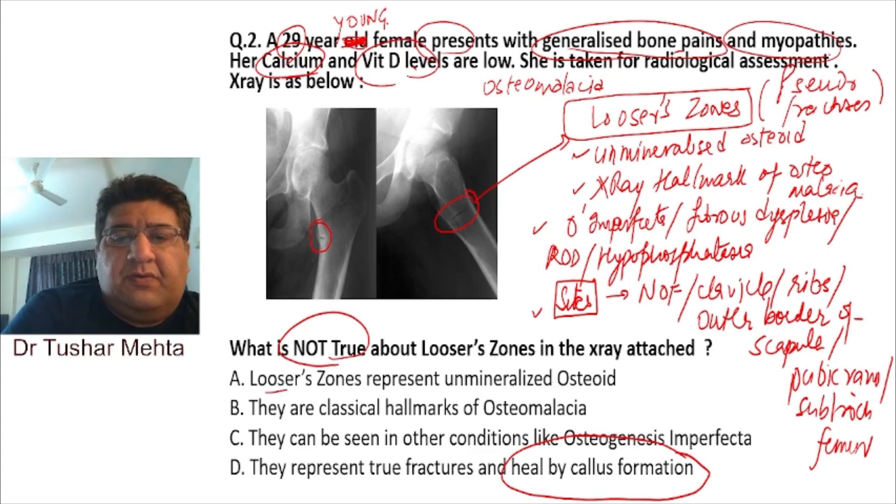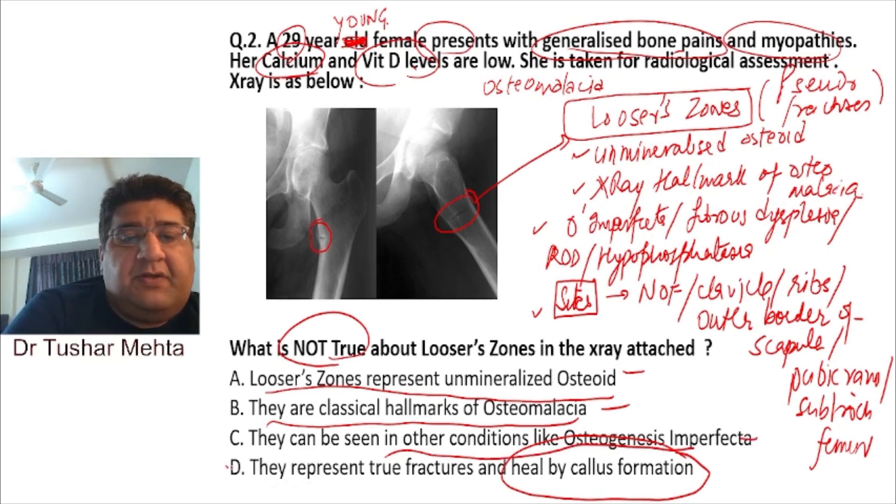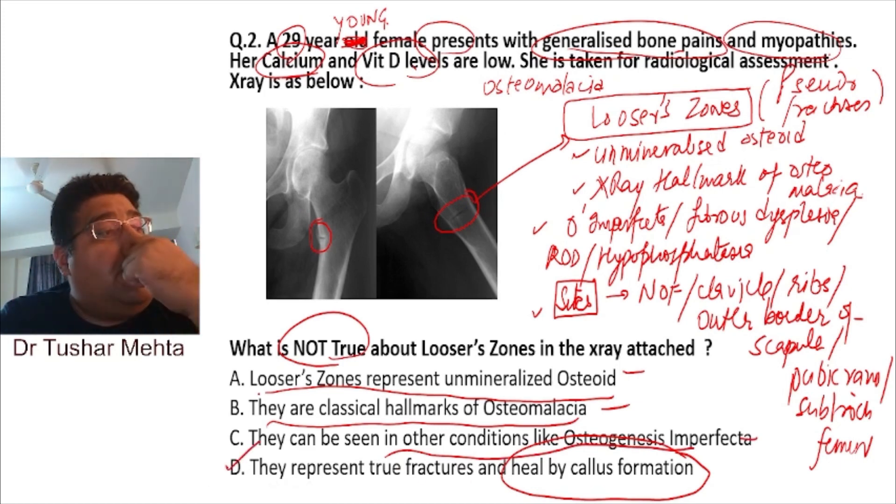MCQ review: Which of the following is NOT true about Looser zones? They represent unmineralized osteoid — TRUE. They are the hallmark of osteomalacia — TRUE. They can be seen in osteogenesis imperfecta — TRUE. They represent true fractures — FALSE. They represent pseudo fractures, not true fractures.